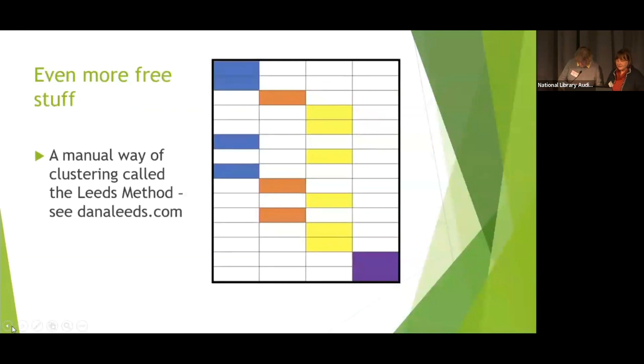Even more free stuff. I talked before about auto clustering — there's also a manual way called the Leeds Method, and you can read about it for free at Dana Leeds' site. You can download your match list from MyHeritage as a CSV file, but unfortunately you can't do that with your Ancestry matches. The idea is to use a spreadsheet to group your matches by great-grandparent lines. I found it useful when I started to build my genetic tree.